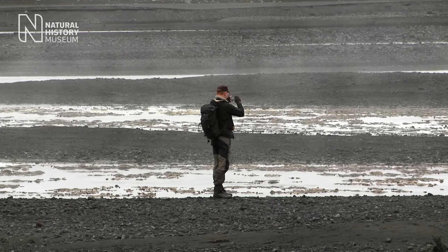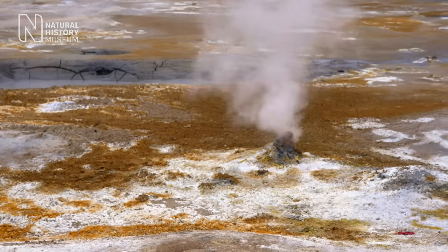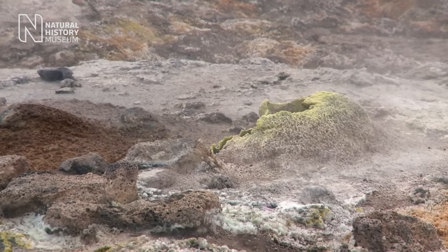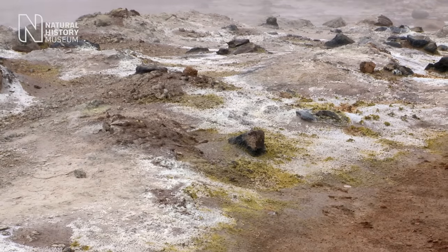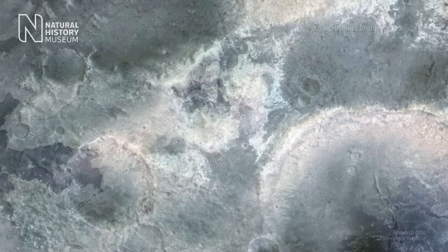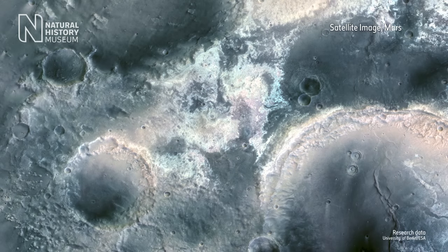Geologically, this is a really exciting place to be. We can see rocks being altered by hot fluids which are coming from below our feet. And what we see is the original rock changing color to reds and yellows and whites. Significantly, from space, these multicolored minerals within the hydrothermal deposits are strikingly similar to those observed on the surface of Mars using satellite data.